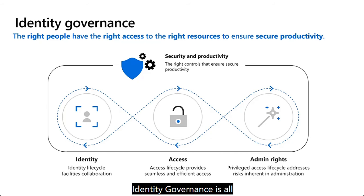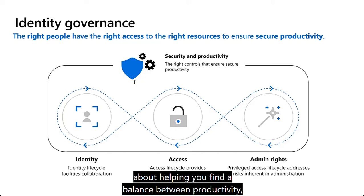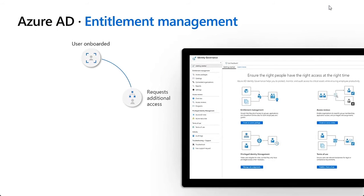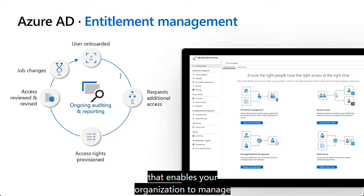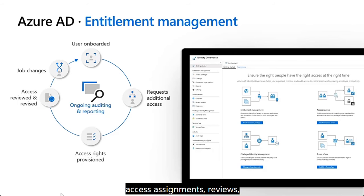Identity governance is about finding a balance between productivity — how quickly can a person have access to the resources they need when they join your organization — and security — how should their access change over time due to changes in employment status? Azure AD Entitlement Management is an identity governance feature that enables organizations to manage identity and access lifecycle at scale by automating access request workflows, access assignments, reviews, and expiration.